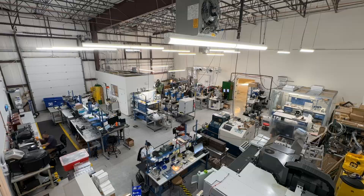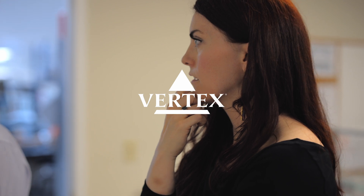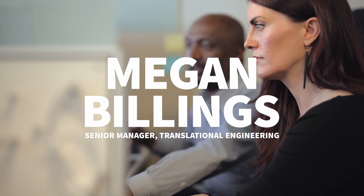It's about 8 a.m. here at our Warwick site, and I'm just getting ready to start my day. I'm Megan Billings, a senior manager of translational engineering here at Vertex Pharmaceuticals, and I work in the research engineering group. We're really working on Vertex cell and gene therapies — that's our division — developing delivery techniques and devices.